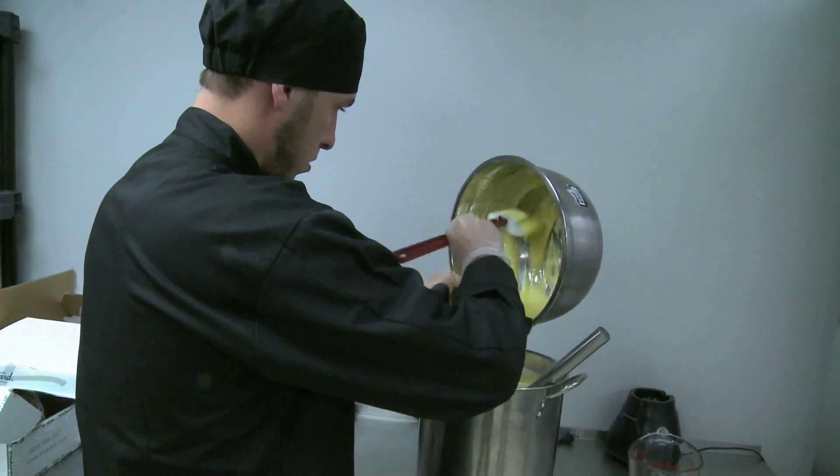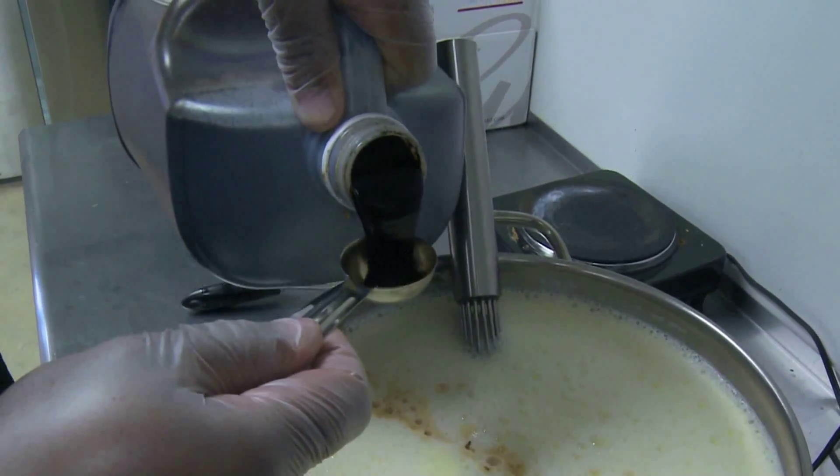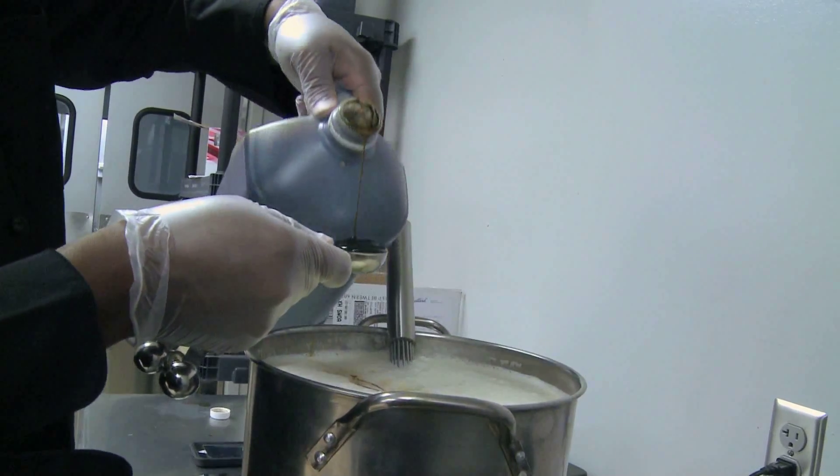A nutritious scoop of dessert with a bold taste. We have a garden mint, bourbon vanilla bean, dark chocolate, coffee cacao chip, and my personal favorite, our salted caramel. And the local business prides itself in using products and ingredients made, raised, and grown in Oklahoma.